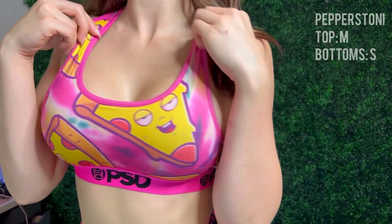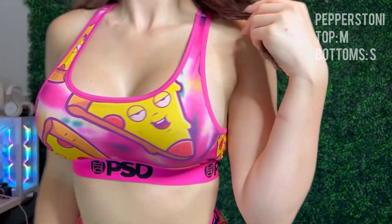The first set is the Pepper Stoney set. I got the bottoms in a small and the top in a medium. I love this set — it's super cute, really stretchy, and very comfy material. Here's a closer look to get all the details. I love the little stoner pepperoni pizza. It's got a lot of side boob, but I don't mind that. Great fit. 10 out of 10.